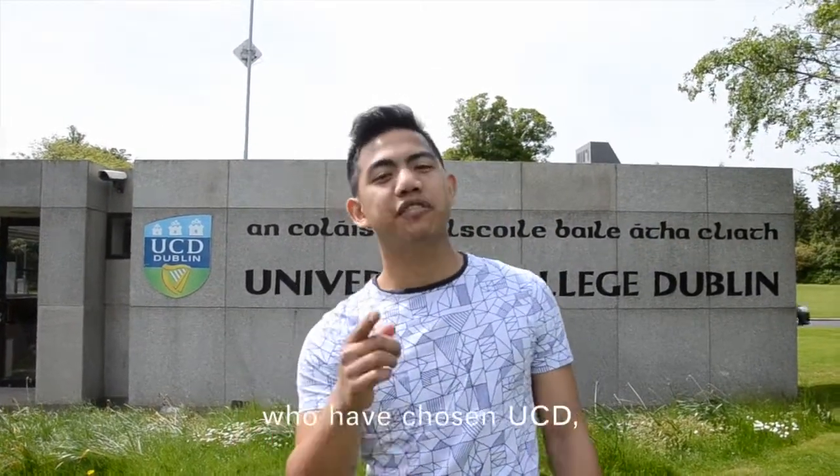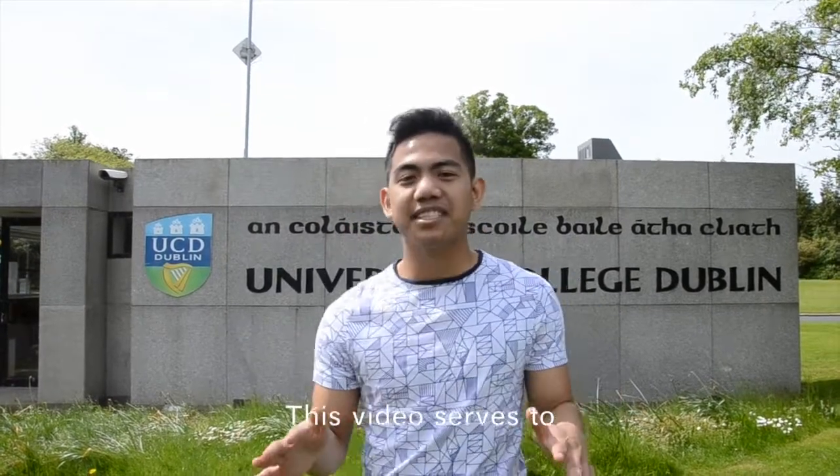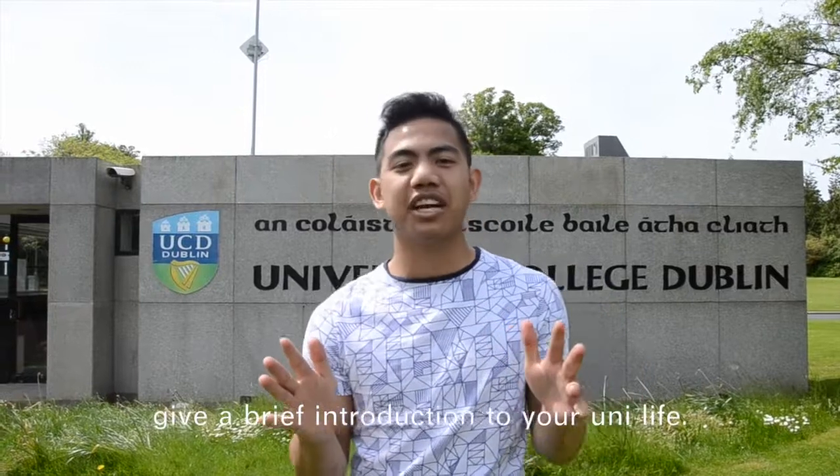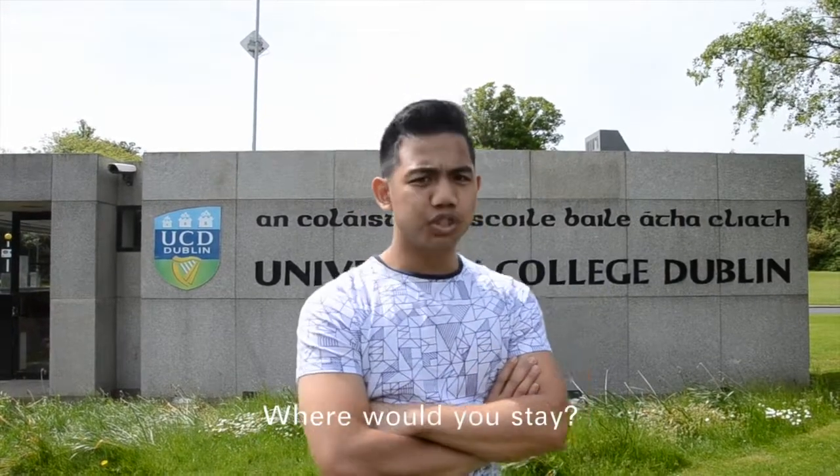Hey guys and girls, welcome to UCD. For those of you who have chosen UCD, you have made the better choice. This video serves to give a brief introduction to your uni life. Now the first question: where would you stay?